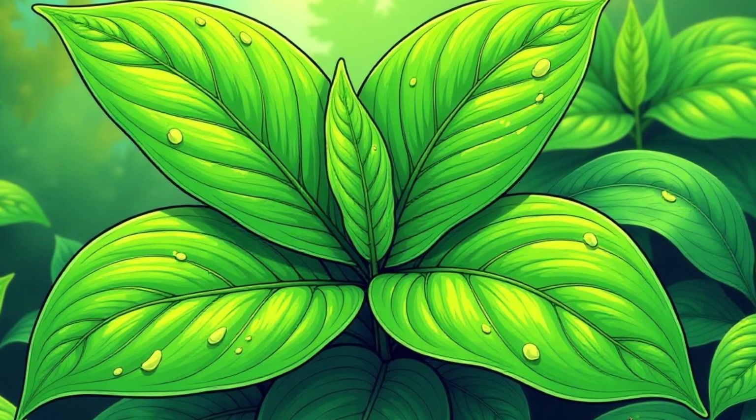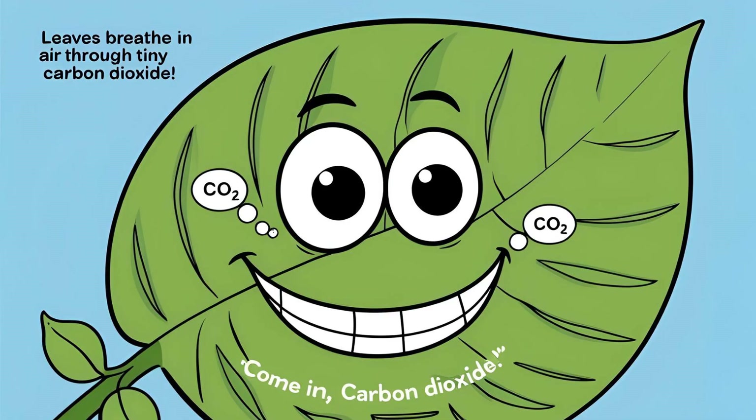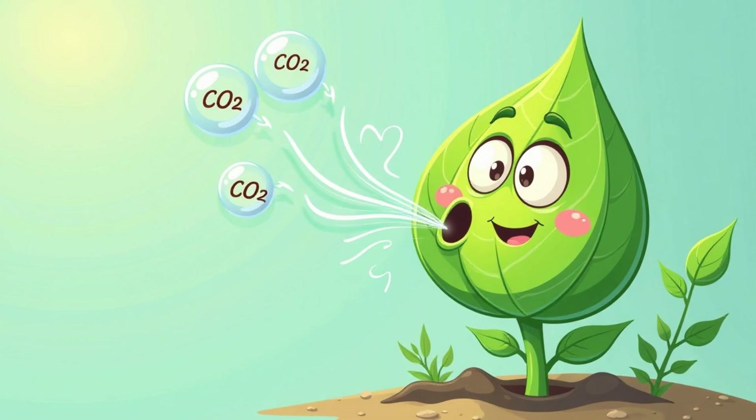Carbon dioxide is a gas that plants breathe in through tiny holes on their leaves called stomata. These stomata are like tiny mouths that open and close. Imagine the plant taking a deep breath of carbon dioxide, ready to turn it into something amazing — it's like the plant is saying, "Fresh air! Time to make some food!"